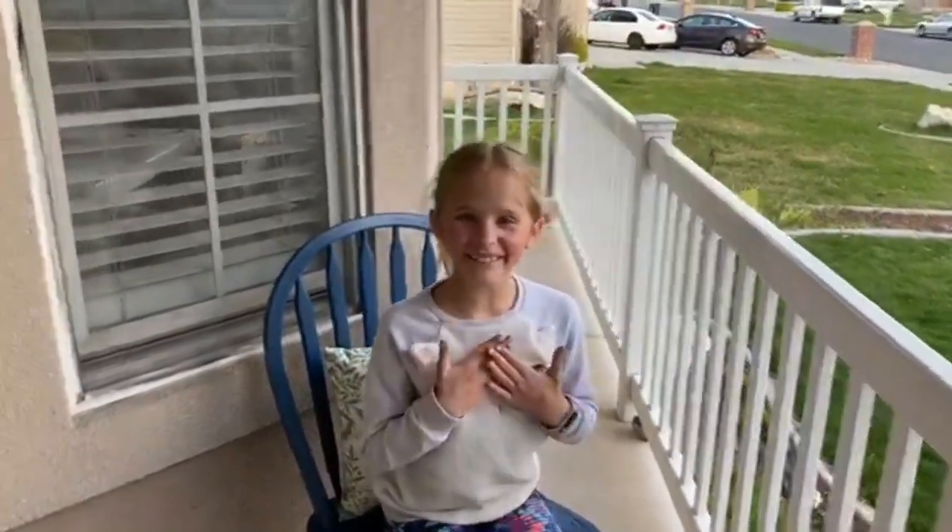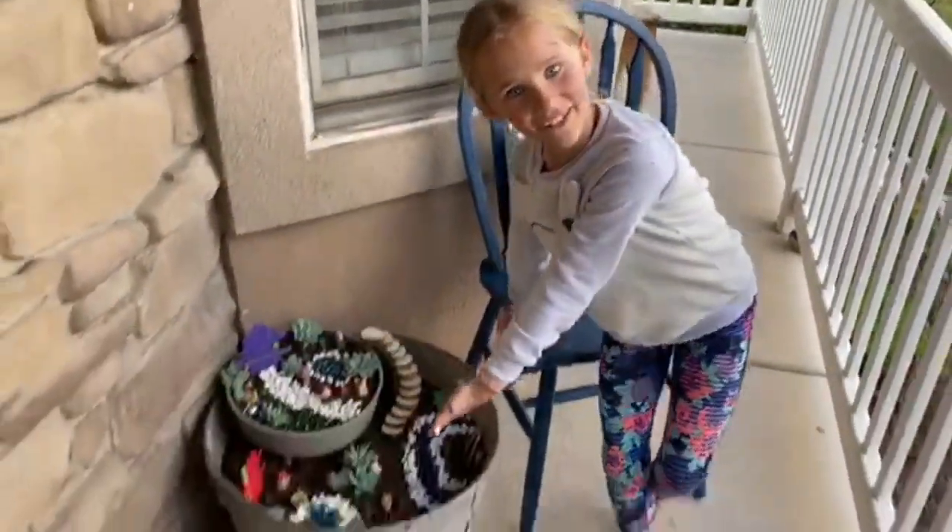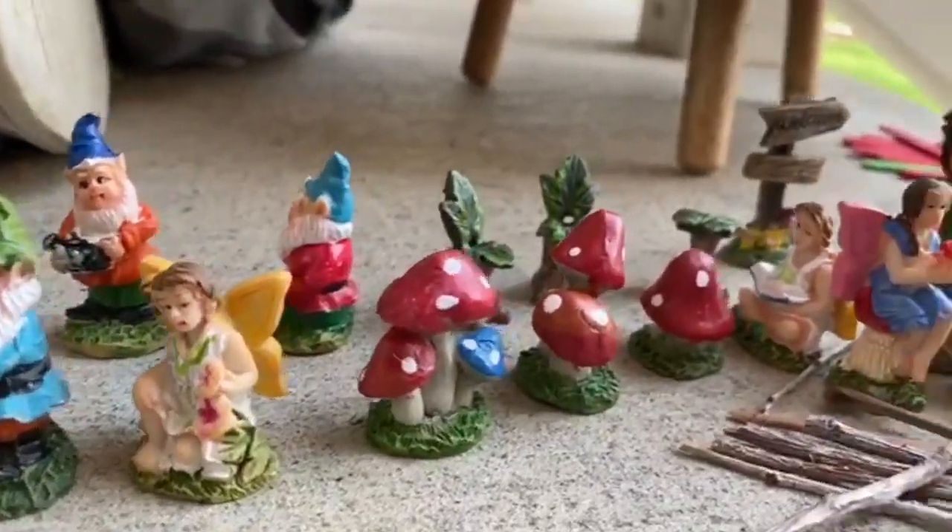Oh hi, my name is Charlotte. Oh, let me tell you about my fairy garden. I couldn't find anything at Hobby Lobby or the paint store or... I'm making a staircase? Yes, I have a vision in my mind.